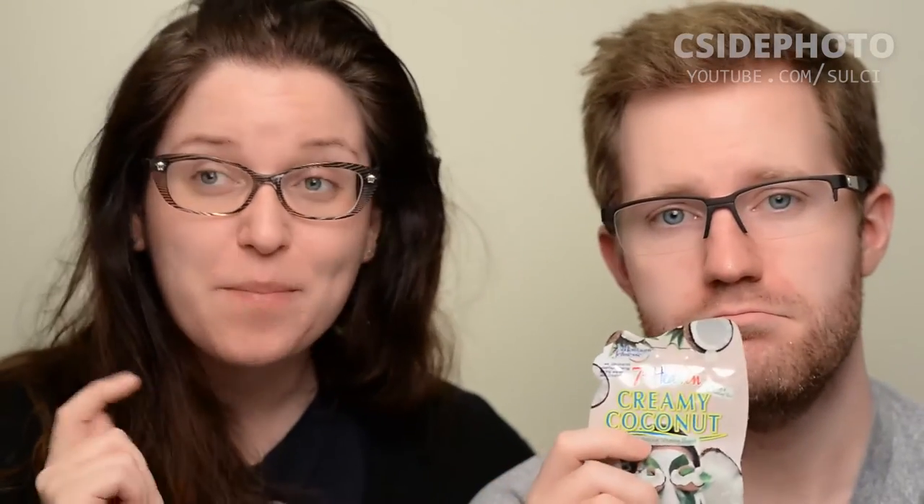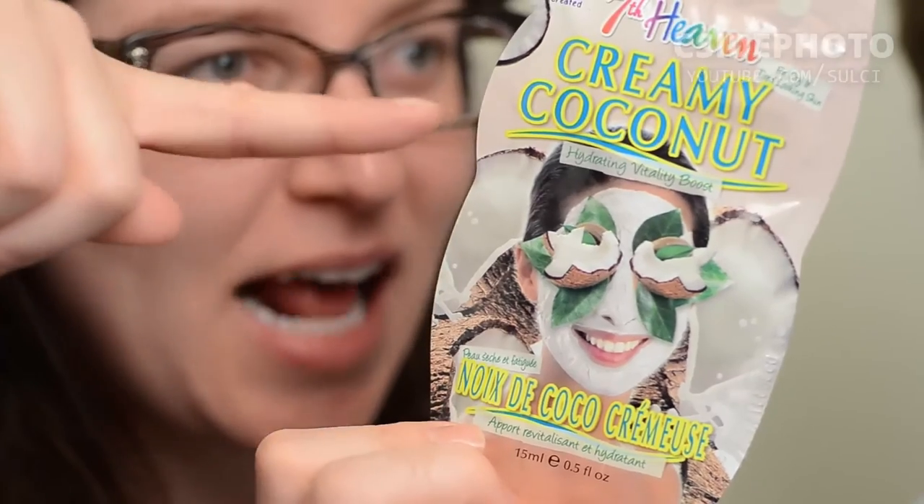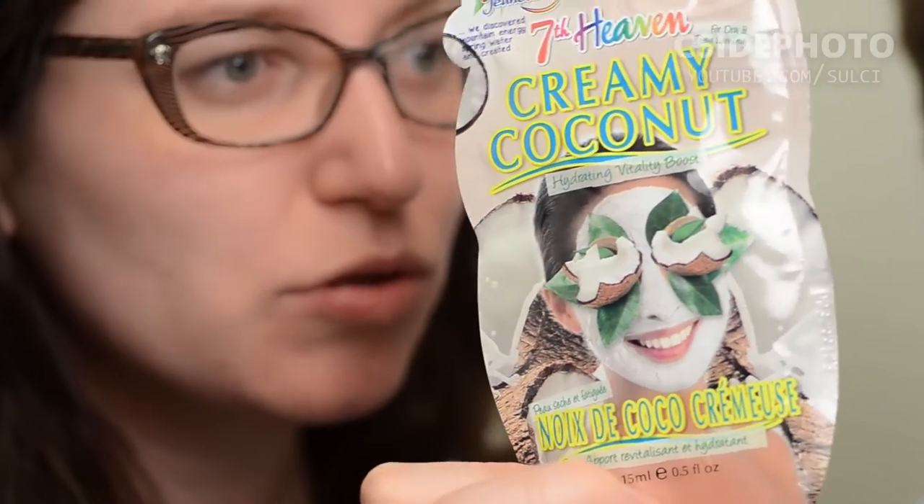However, we both can't do one face mask. This one is Creamy Coconut, so it would go probably really well with the chocolate one. But we're actually going to give this one away for our 1,000 subscriber giveaway, which should be coming up sometime in the spring — so stay tuned for that. Make sure you hit the subscribe button down below. You'll have a chance to win your own 7th Heaven face mask — Creamy Coconut Hydrating Vitality Boost.